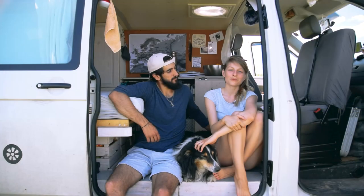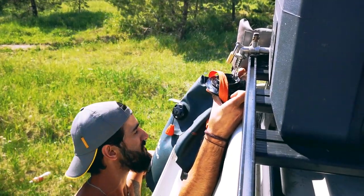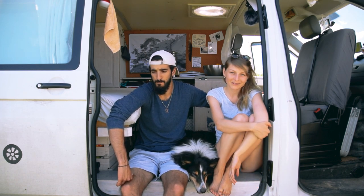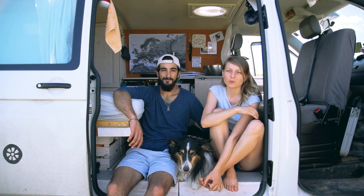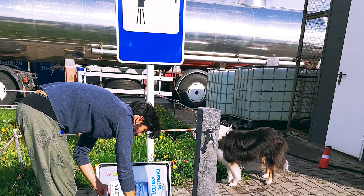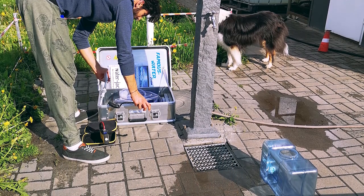We try to keep the tanks always full, and in most countries it's pretty easy to fill the water tanks — because you never know if you'll find a really cool camping spot where you want to stay for a week, like this one. What we do most of the time is go to a fuel station, because in most fuel stations there is a tap where you can refill your water for free, or for a little bit of money, but water is usually pretty cheap.